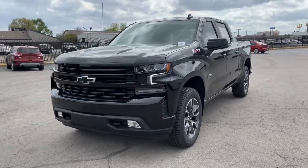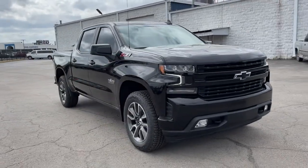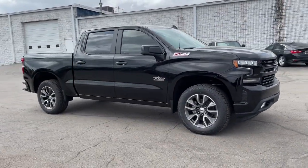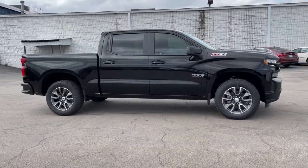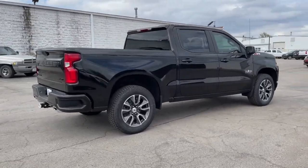Take a moment to check out the 2021 Chevrolet Silverado 1500, the full-size pickup that's strong, quiet, and dependable, with the latest technology to keep you connected while you get the job done.